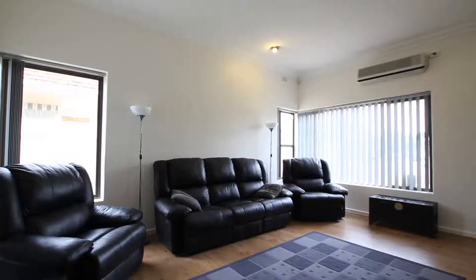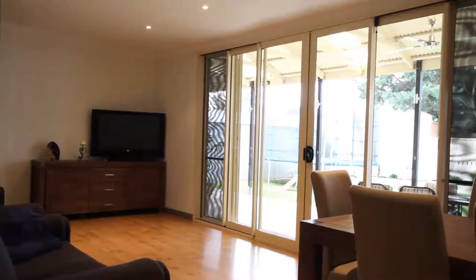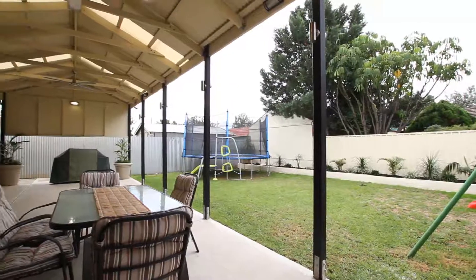The home also features two separate living areas. The sun-drenched rear area overlooks the extensive outdoor entertaining space and large rear yard.